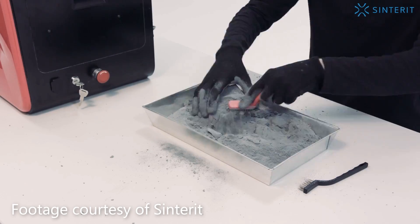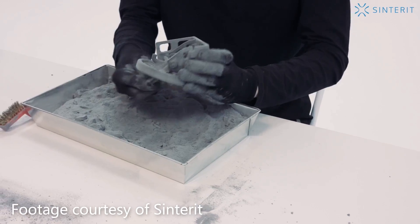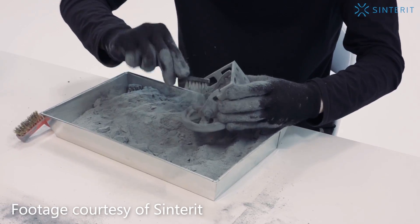This also means you can have many parts in the same build using a technique called 3D nesting. You can have heaps of different parts in the same chamber in the same build — they're not touching and they have no support material. You simply remove them at the end, dust off the loose powder you didn't sinter, and you have the final parts. There's no post-processing needed.